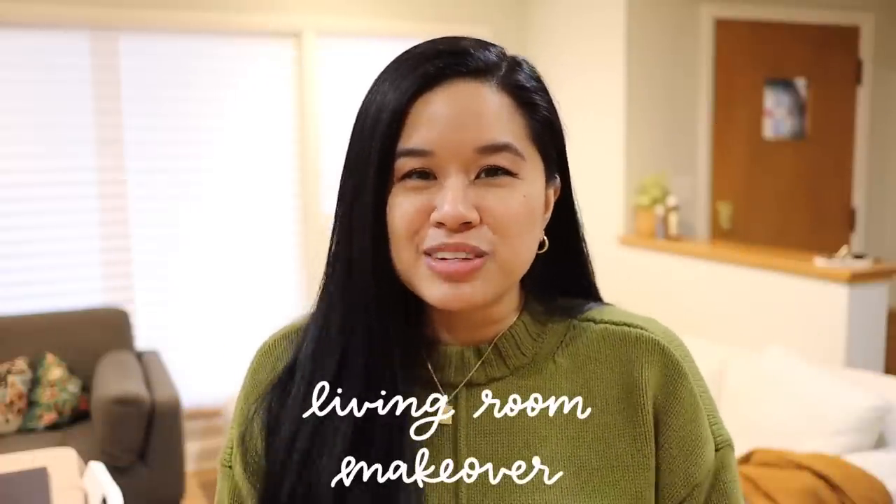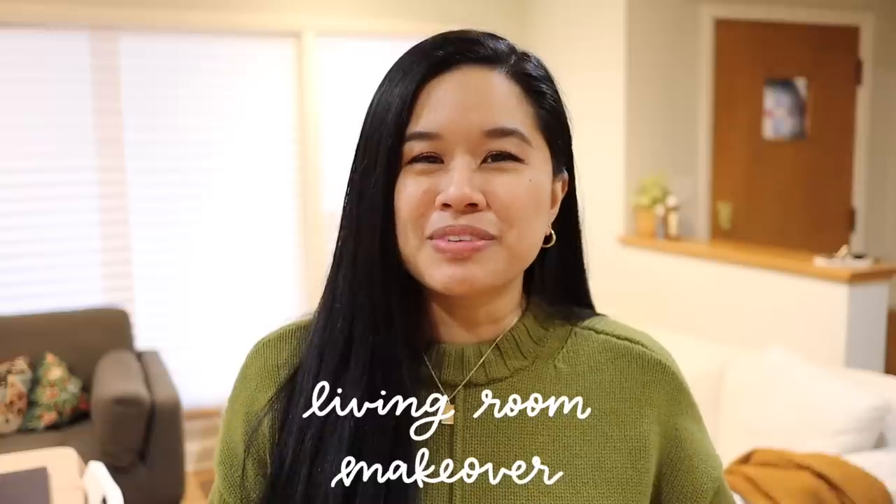Hello, welcome or welcome back to my channel. If you're new here, my name is Tina and I make videos on lifestyle, home, and DIY projects every single week. Today we're in my living room and we are going to make over this entire space. A big goal of mine when we first moved into the house was to finish all the common areas before the year ended.